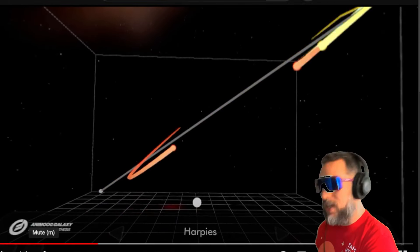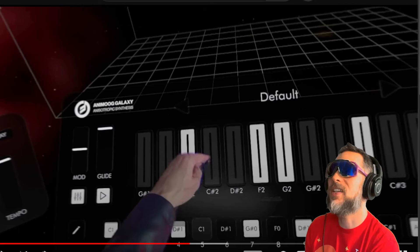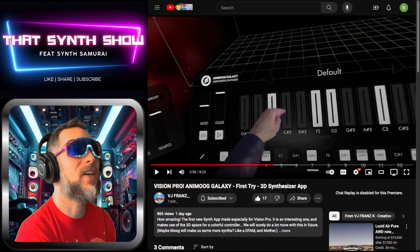So you throw this headset on — if you guys haven't checked out this Apple headset, it's kind of crazy. Let's have a quick look at it for a second.